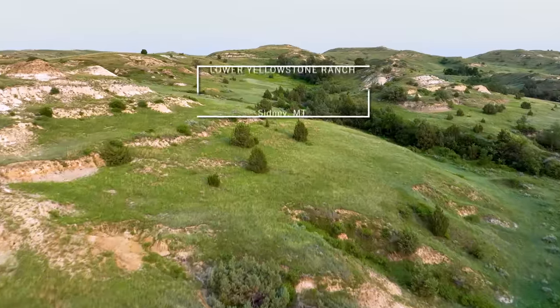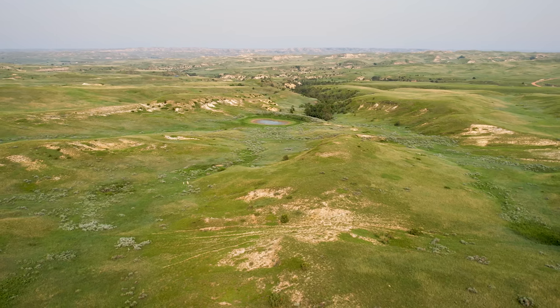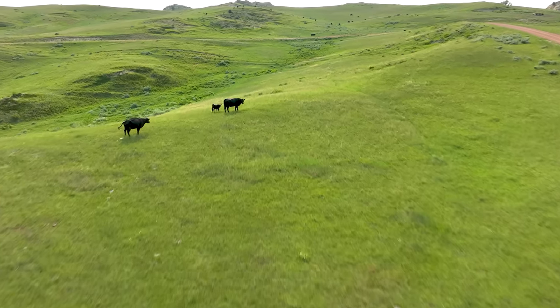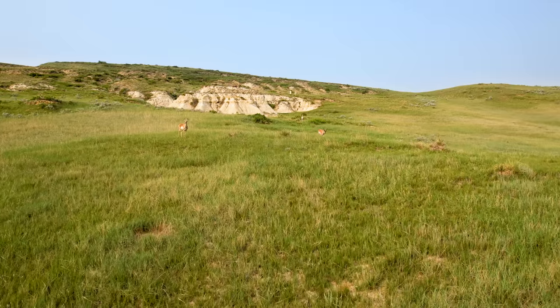Welcome to the Lower Yellowstone Ranch. Showcasing Montana's rugged beauty, the Lower Yellowstone Ranch encompasses a top-notch grazing operation with excellent outdoor recreation opportunities.